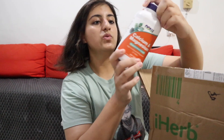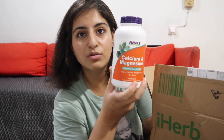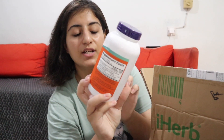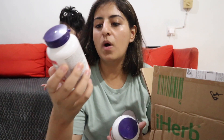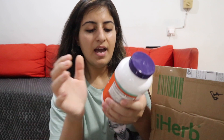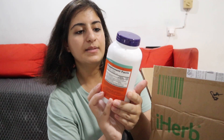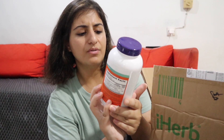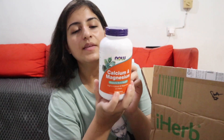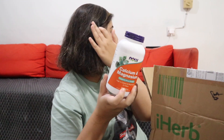The next one is a calcium and magnesium pill. This one is 250 tablets, and this one we've got 100 capsules, and this one we've got 250 tablets. I'll have the info in the description box. This one is really good especially if you want your bones to be stronger.